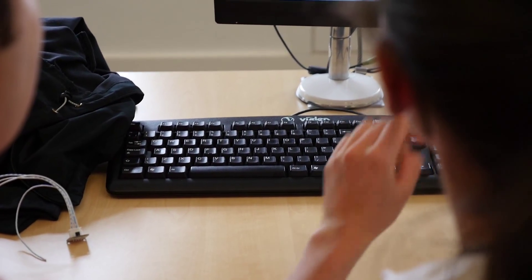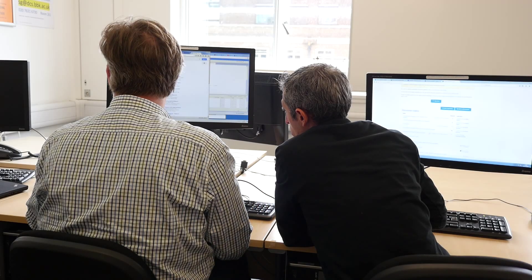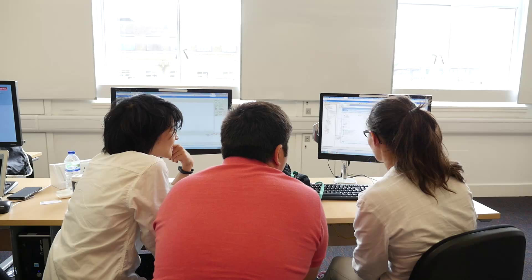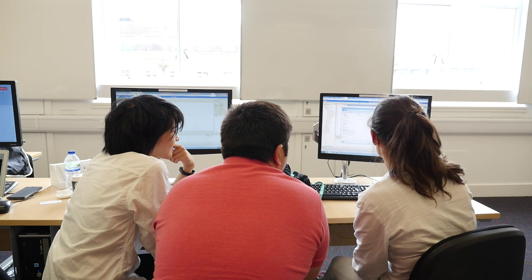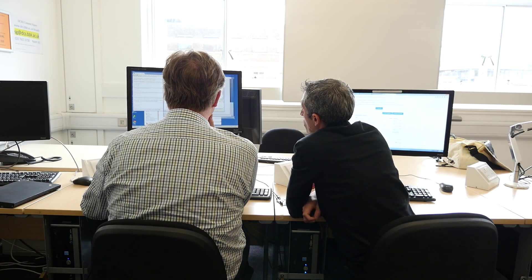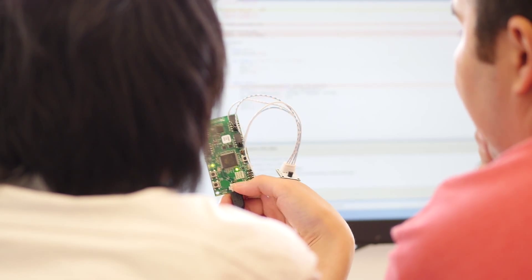The students reacted very positively because it was a great opportunity to link the more theoretical stuff that we've done about wireless communication and protocols with how they actually implement it in practice. They were able to experience how Bluetooth Low Energy works and control its parameters of operation.